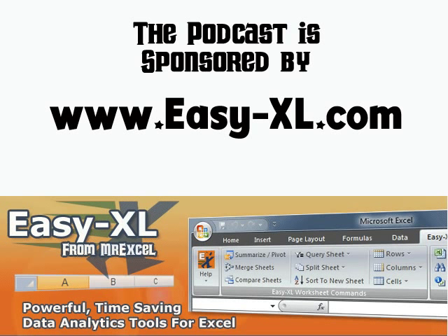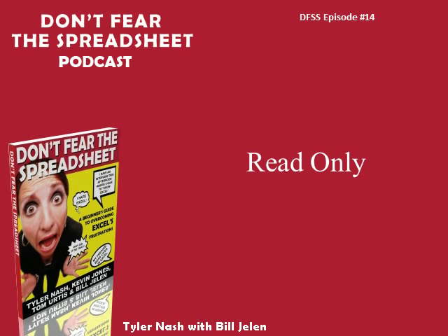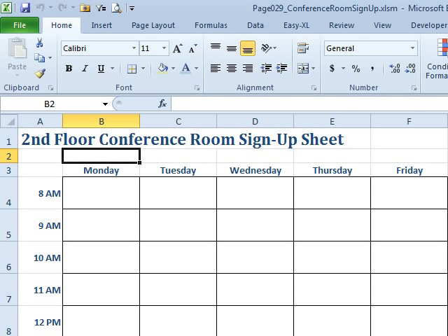The MrExcel Podcast is sponsored by Easy-XL. Welcome to the Don't Fear the Spreadsheet Podcast, episode number 14, Read All New. Welcome back — I'm Bill Jelen with today's question from Tyler Nash.